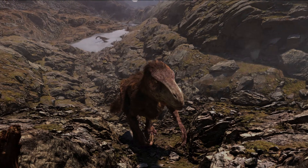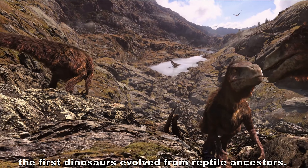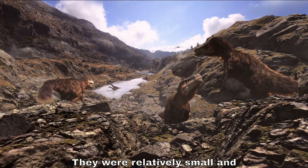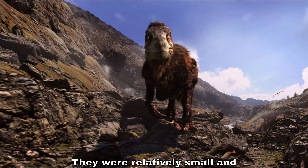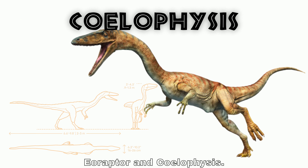During the Triassic period, the first dinosaurs evolved from reptile ancestors. They were relatively small and not as dominant as they would become later. Some notable early dinosaurs include the Eoraptor and Coelophysis.